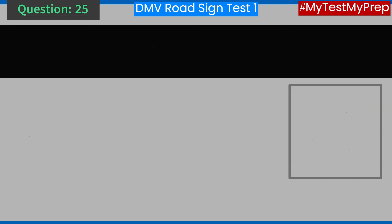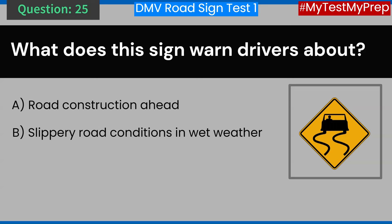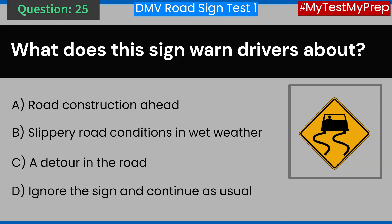Question 25. What does this sign warn drivers about? A. Road construction ahead. B. Slippery road conditions in wet weather. C. A detour in the road. D. Ignore the sign and continue as usual. Answer: B. Slippery road conditions in wet weather.